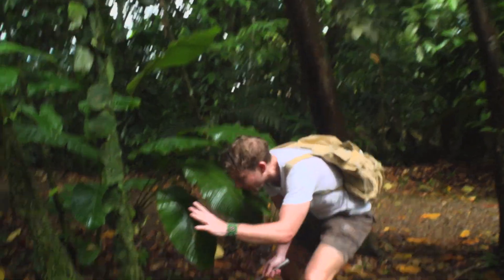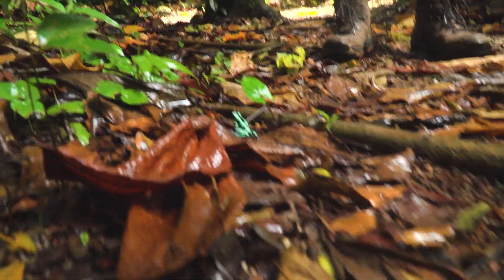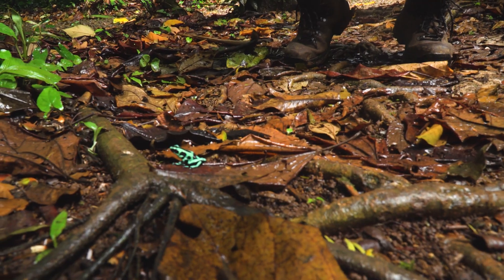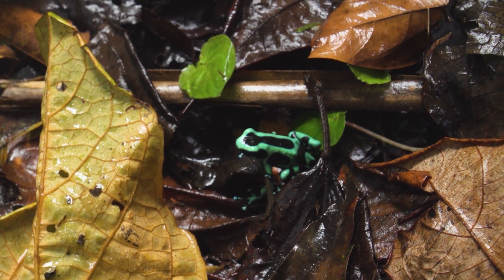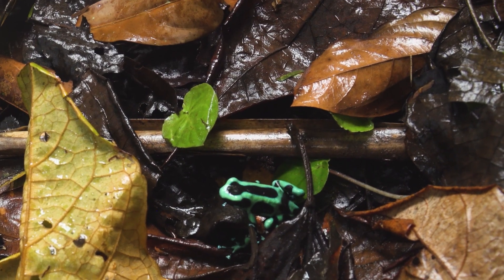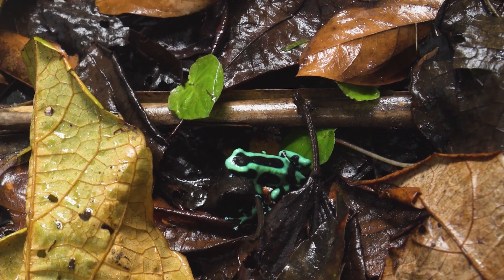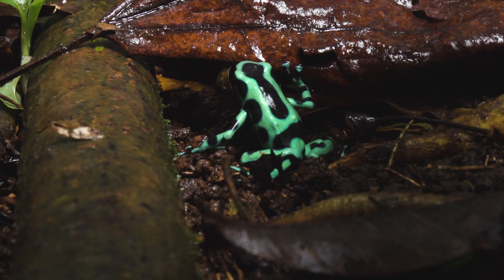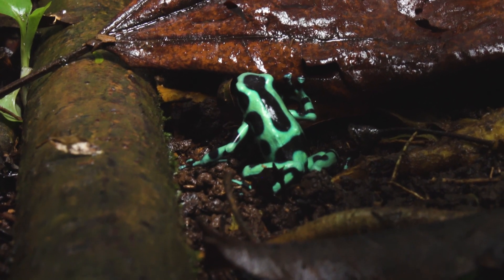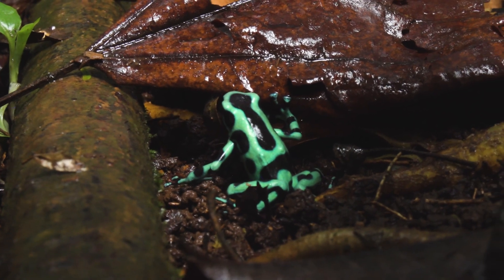Oh, a frog — just hopping along there. That is the green and black poison dart frog. That bright coloration is a warning sign to any predators saying: if you eat me, I'm extremely poisonous. It's this frog species that's actually in the group of the most poisonous species of frogs in the world.